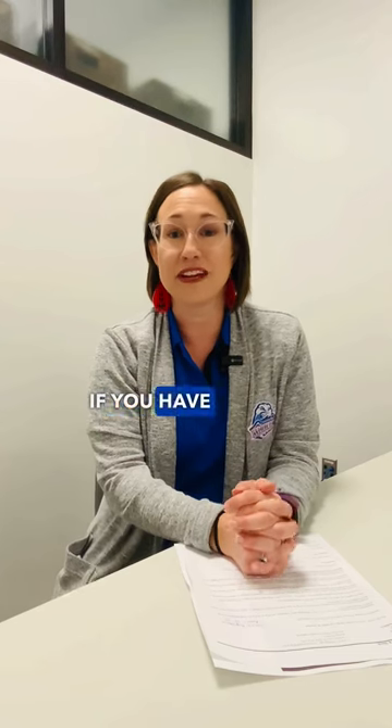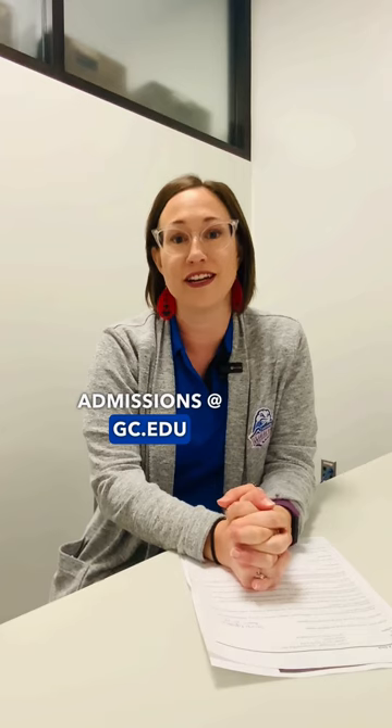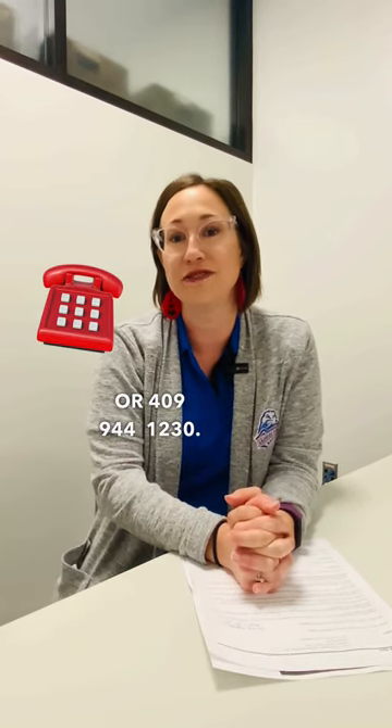If you have any questions about the application process, feel free to contact admissions at admissions@gc.edu or 409-944-1230.